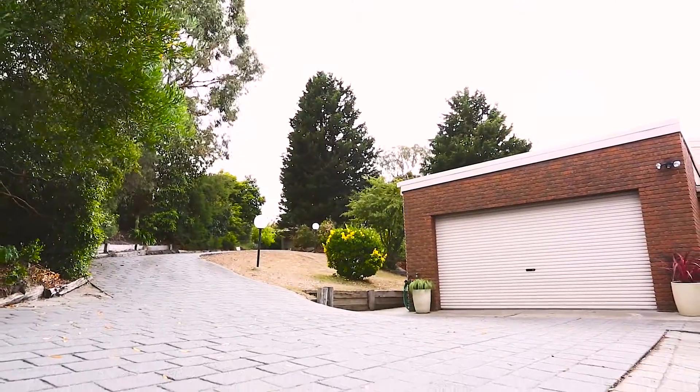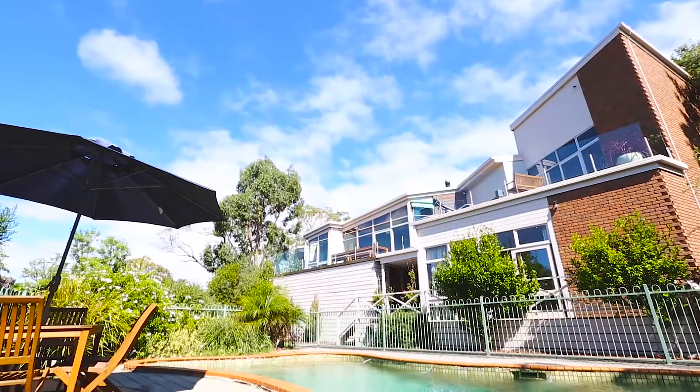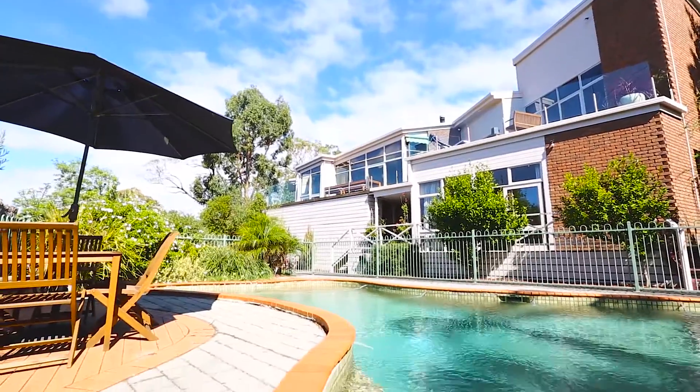Other highlights include a double garage with internal access, plenty of off-street parking, ducted heating, air conditioning, ducted vacuuming, and a stunning in-ground pool, all on expansive tranquil grounds.